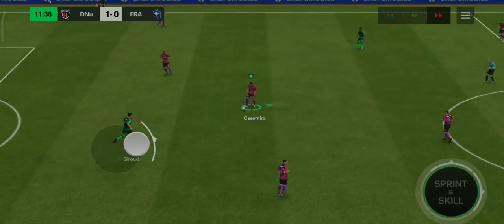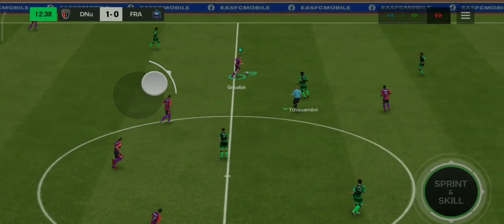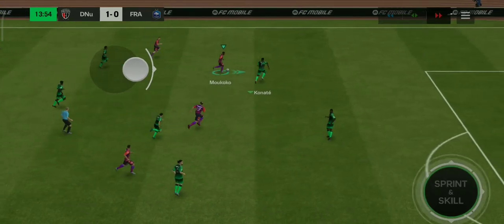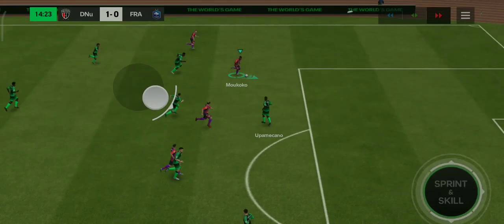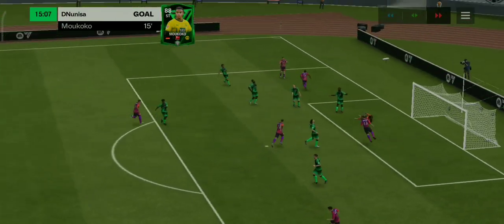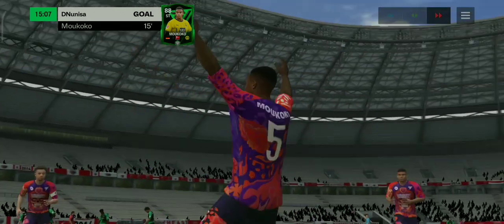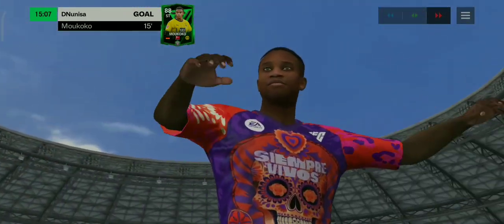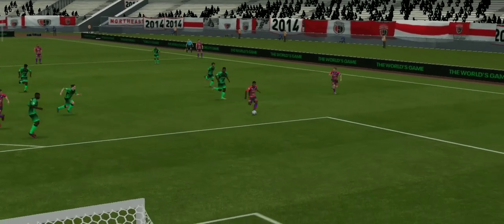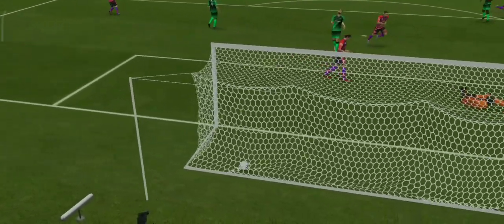Bremer, now Casemiro. Here's Grealish. Yusuf Amoukoko — is it going to be? They've gone and scored again! They're doing everything in their power to make sure they're not pegged back. This is absolutely brilliant. He's such a good runner with the ball, and it's a great individual goal. Brilliant from him.